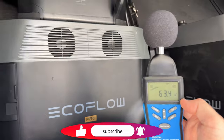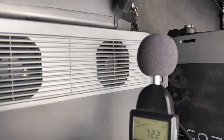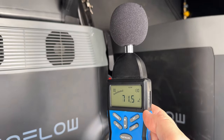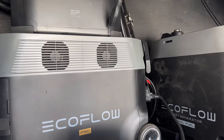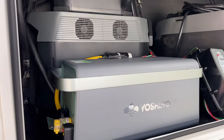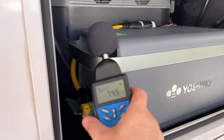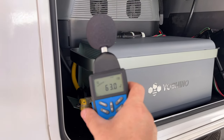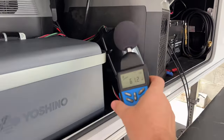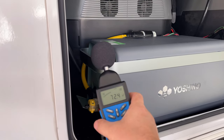For the sound test, the EcoFlow Delta Pro at a 3,500-watt load measures about 63 dB at roughly two feet from the fans — a bit of a whirl at a higher pitch. Comparing that to the Yoshino at a 2,800-watt load, the fans top out and measure around 62-63 dB at two feet — essentially a pinch quieter but a different pitch, which makes it sound quieter subjectively.